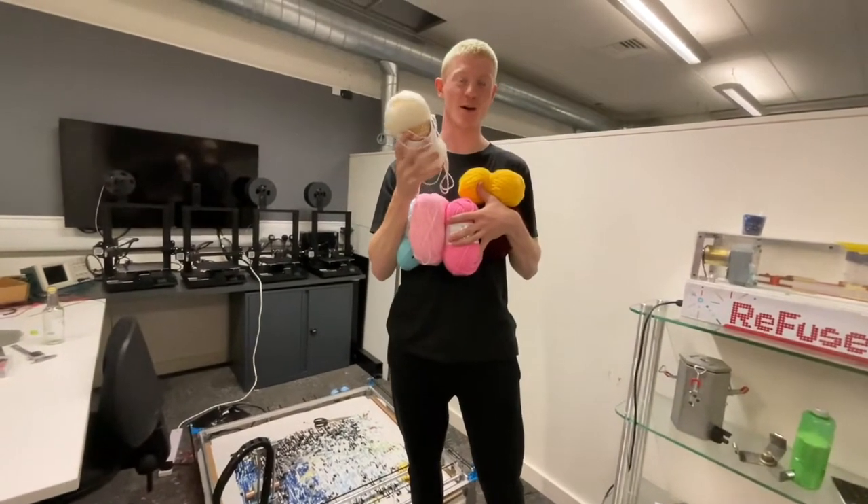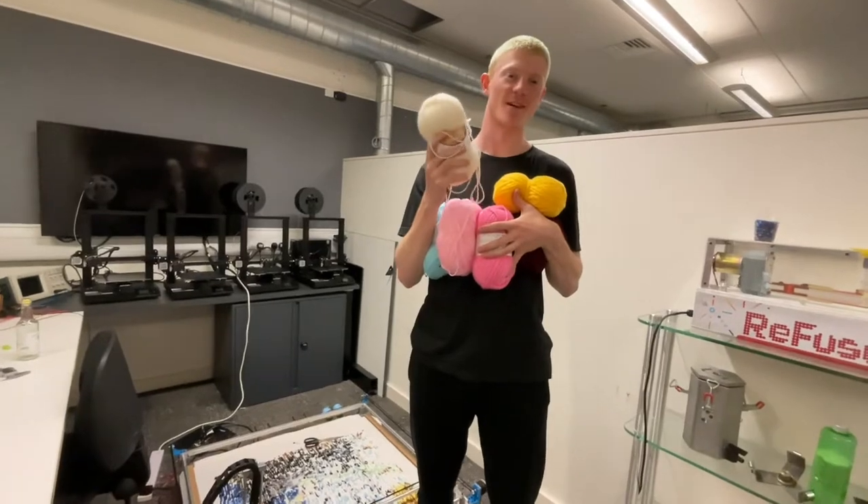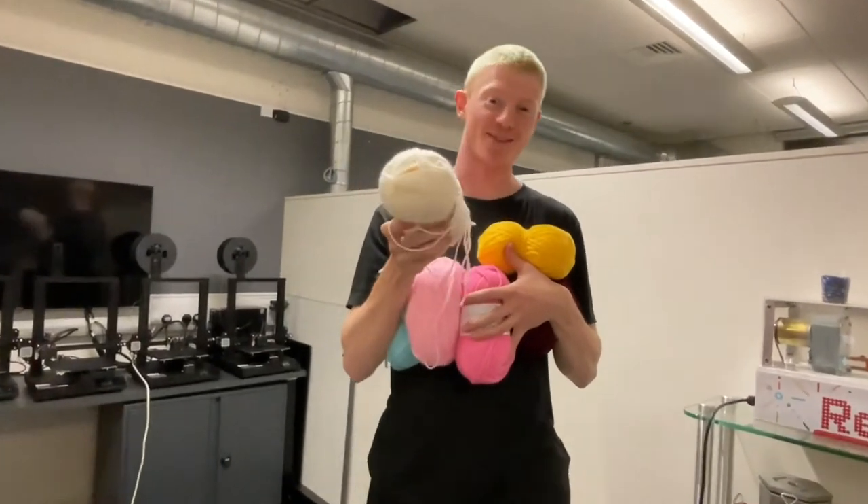With only this many yarn colours, we can create over one septillion unique rug designs. Wow, that's a lot of rugs. Time to get yours.